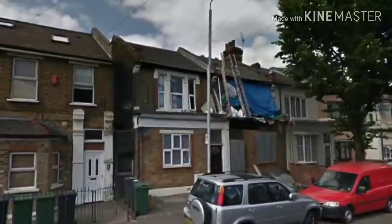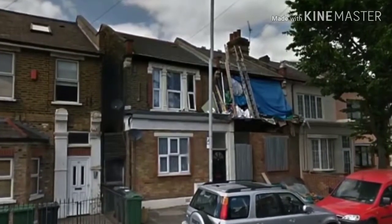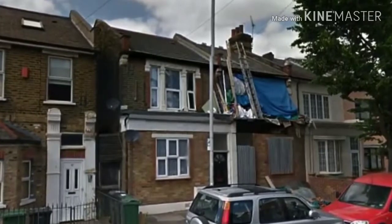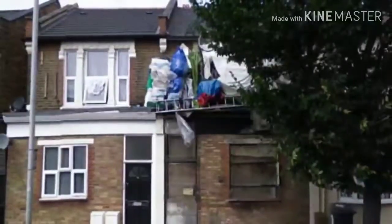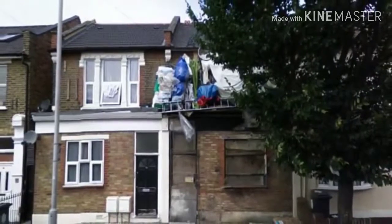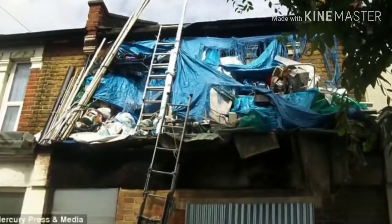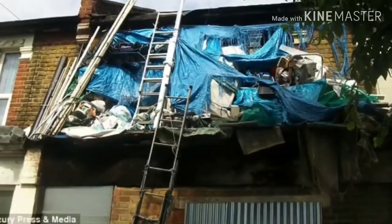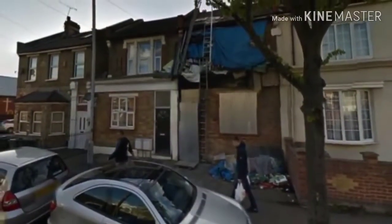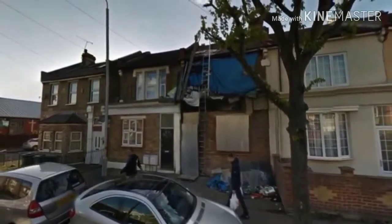Number 1. Whatever you were expecting to see for our number 1 riskiest house, it probably wasn't this. We're back in England, in London, where one very angry hoarder is ignoring the complaints of his neighbors and a high court order to clean up his act. This house has been a blight on the local area for years. It belongs to a 61-year-old man who lives there on his own, and he has built up so much trash inside the house that he now uses two ladders to climb up into his home through the first floor window. Locals have made complaints saying that if his piles of garbage collapse, the people walking underneath in this very busy area of London will get injured or even killed by falling debris. It's only a matter of time before one man's hoarding addiction causes someone else to lose their life.